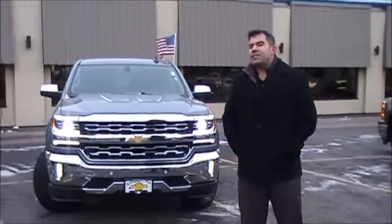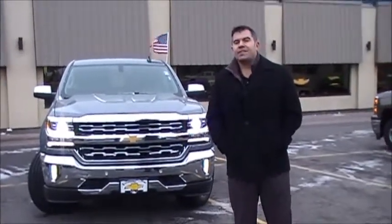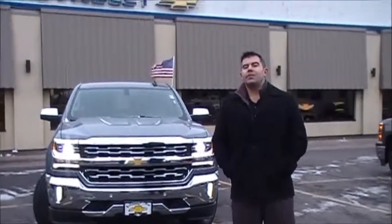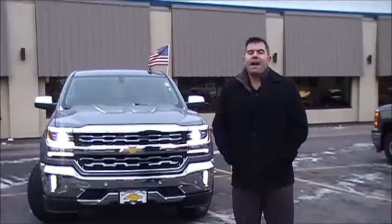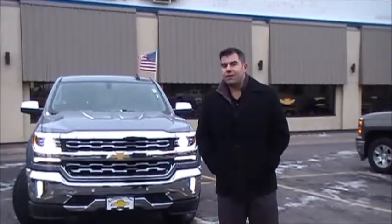Behind me is a slate gray 2016 Chevrolet Silverado 1500 LTZ crew cab with a 6.5-foot bed. The 2016 Chevrolet Silverado offers a standard cab, double cab, and crew cab with either a 5.5 or 6.5-foot box. You can get it in two-wheel drive or four-wheel drive, and with either a 4.3-liter V6 or a 5.3-liter V8.